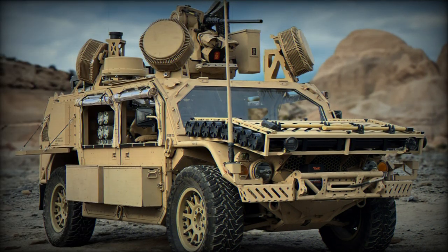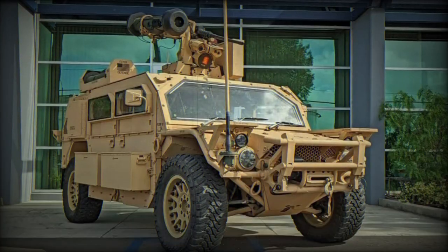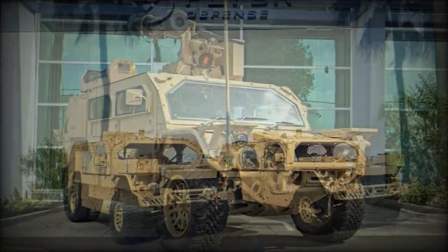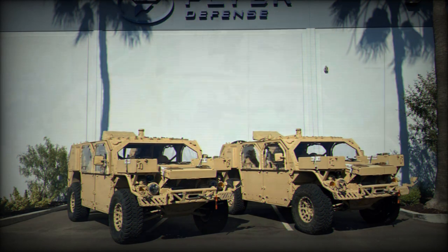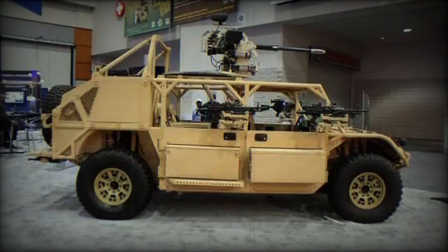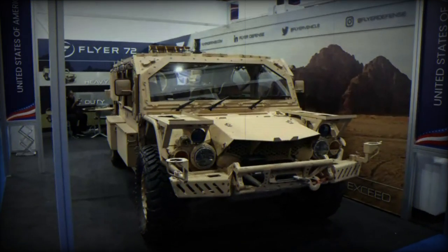This vehicle is designed and manufactured by Flyer Defense, LLC, based in Los Angeles. The F-72HD has been selected by the United States Special Operations Command, USSOCOM, for its Ground Mobility Vehicle 1.1, GMV 1.1, program, highlighting its ability to meet the demanding criteria of the US military.